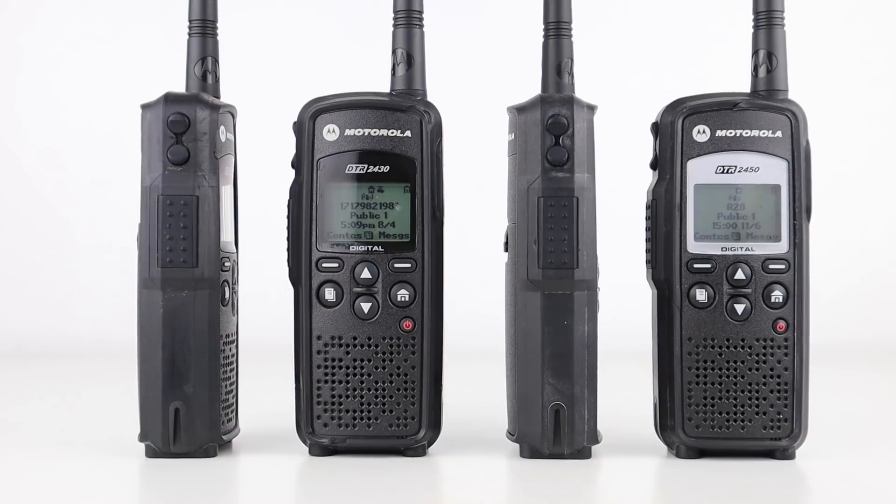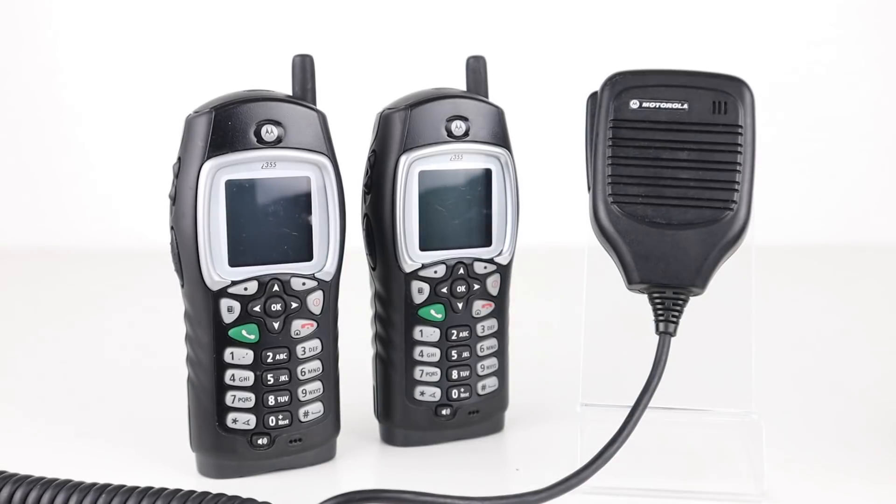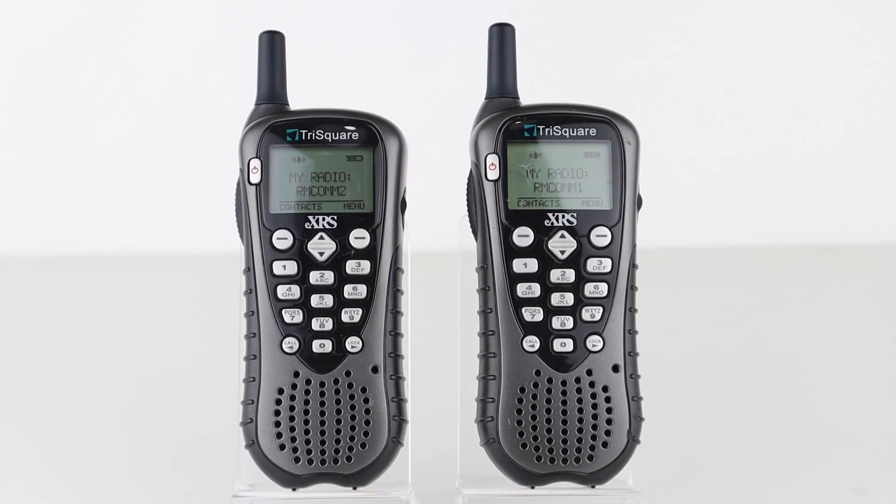So that is a look at the Motorola DTR series of radios — quite an amazing short range radio system that is private and almost unmonitorable to the average Joe, and certainly can't be monitored by any scanner. If you want to find out more about iDEN, Direct Talk and the Motorola i355 then I'll link the video at the end of this one. I'll also link you to a similar technology by a company called Trisquare.